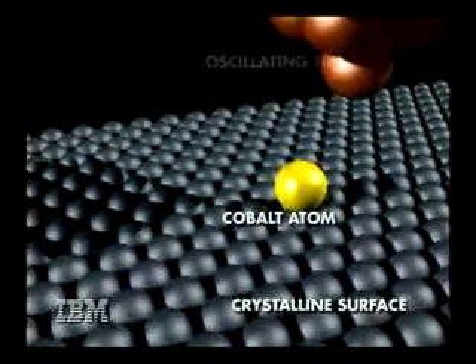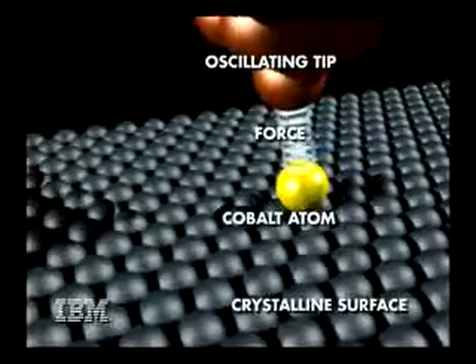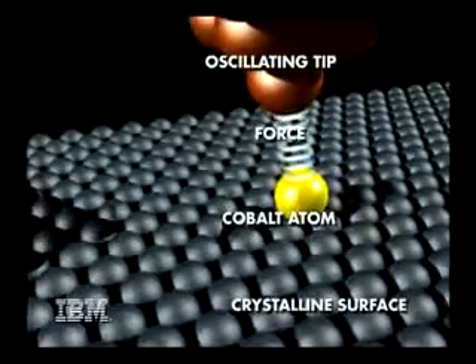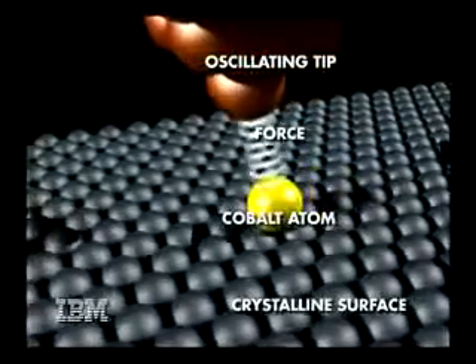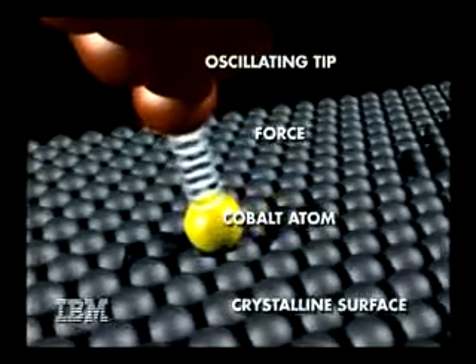In a significant move forward in the march toward creating electronic circuits that are thousands of times smaller than today's most advanced technology, IBM is announcing a milestone in the ability to manipulate and understand matter at the atomic level.